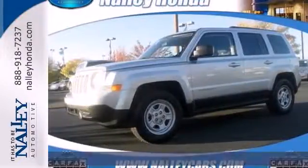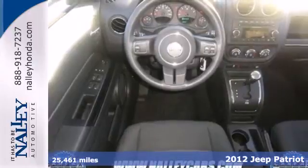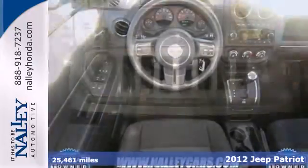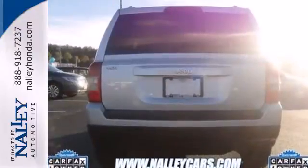Here's the 2012 Jeep Patriot. This Jeep offers off-highway capability in a compact SUV, as well as plenty of cargo room, and the interior comfort of cruise control, CD player, and privacy glass.